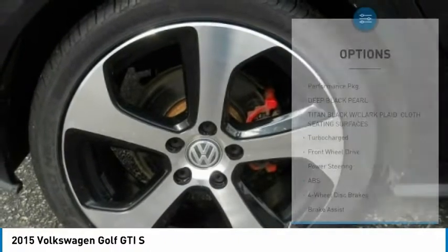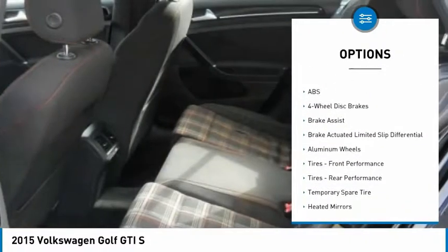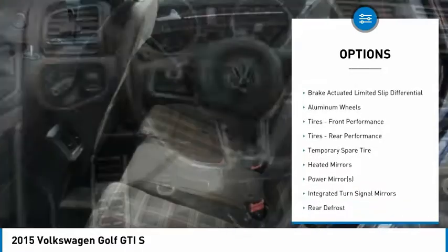Here are some of this vehicle's great options: stability control, traction control, keyless entry, steering wheel audio controls, and anti-lock braking system.